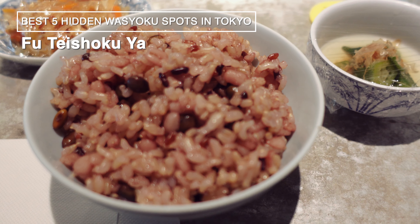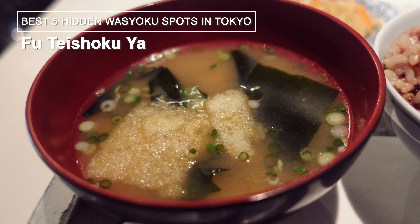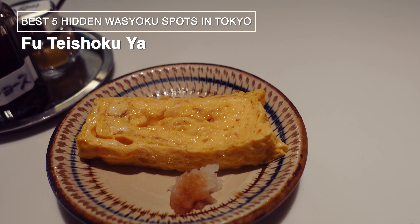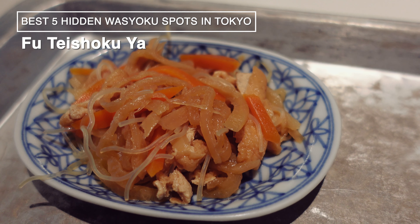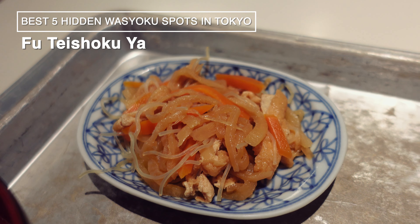At this restaurant, they are particular about freshly prepared dishes. Every morning at 7:30, they cook rice in a clay pot, light the charcoal, and prepare the stock. Additionally, the main side dishes are prepared upon order, ensuring you get to enjoy them freshly made. The payment is done at a self-checkout register.